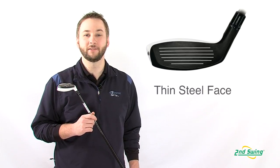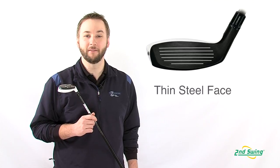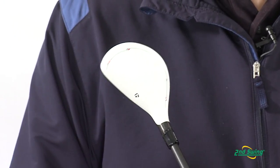The thin steel pole face is very springy and light, increasing both your swing speed and the speed of the ball off the face. The white crown makes it easy to align your shots against the black face, and also reduces glare and reflections.